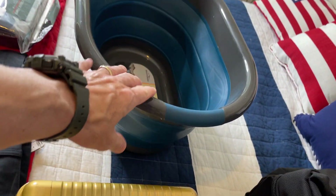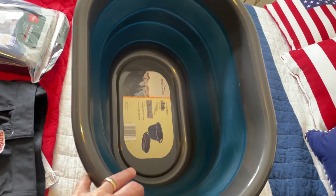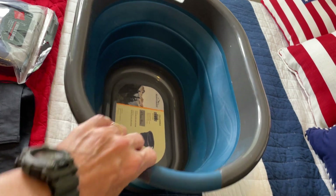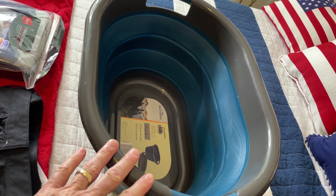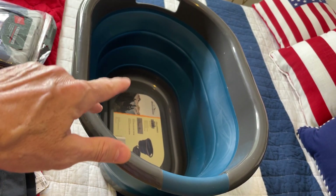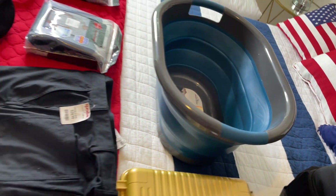I also picked up this 18-liter tub at Aldi for nine bucks. It folds down flat, but it could also be used to hold water — if you had to leave, use it as a wash basin, wash clothes in it, or collect water to process.